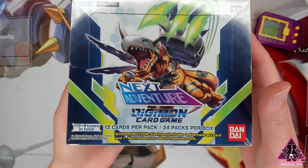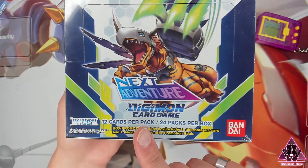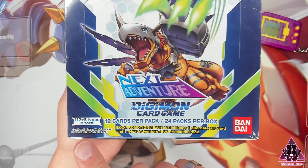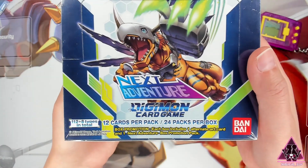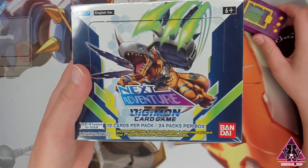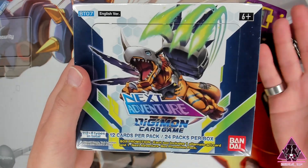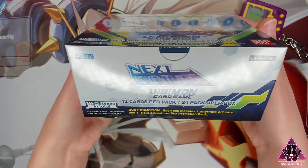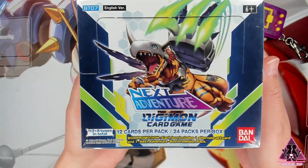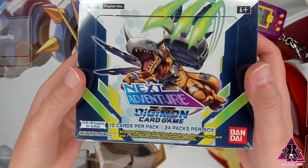I'm so ready to jump back into the digital world with this box set, which comes with 12 cards per pack and 24 packs per box. There are 112 plus 8 types of cards in total. I'm ready with my Digimon partner here, taking a nap currently, or the battery needs to be changed — I'm not quite sure. As we can see, this box does feature MetalGreymon, of course one of the classics, the ultimate level Digimon.